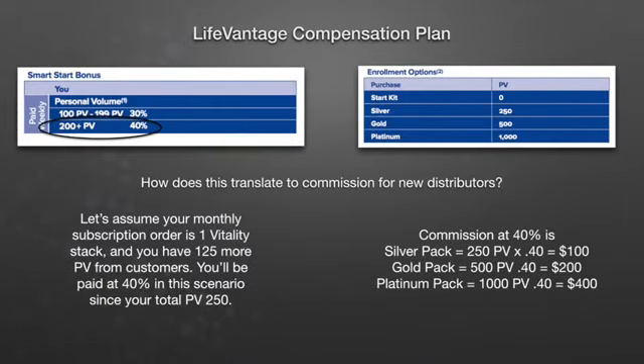Now let's assume your monthly subscription order is the one Vitality stack and you have 125 more PV from customers. You'll be paid at 40% in this scenario since your total personal volume is above 200. The commission at that 40% level for a silver pack goes up from $75 to $100, the gold pack is now $200, and the platinum pack, which used to pay $300, pays $400. It's an absolute no brainer — you and your teams have to be above the 200 PV level right away to maximize this commission structure. Don't leave money on the table; you can earn more for the exact same amount of work.